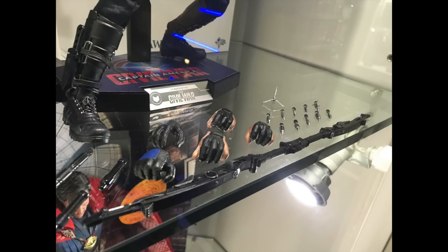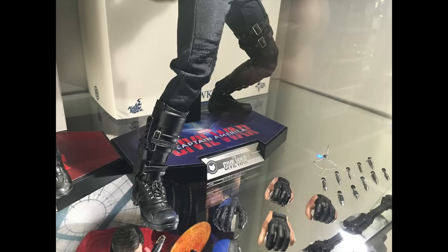You get the arrow tips, the bow, a knife, a gun, and obviously the staff as mentioned previously.